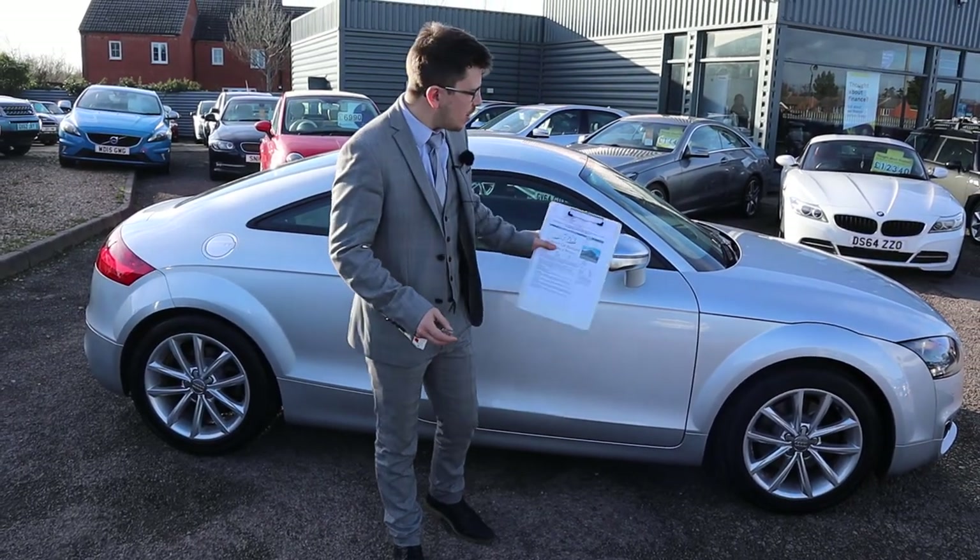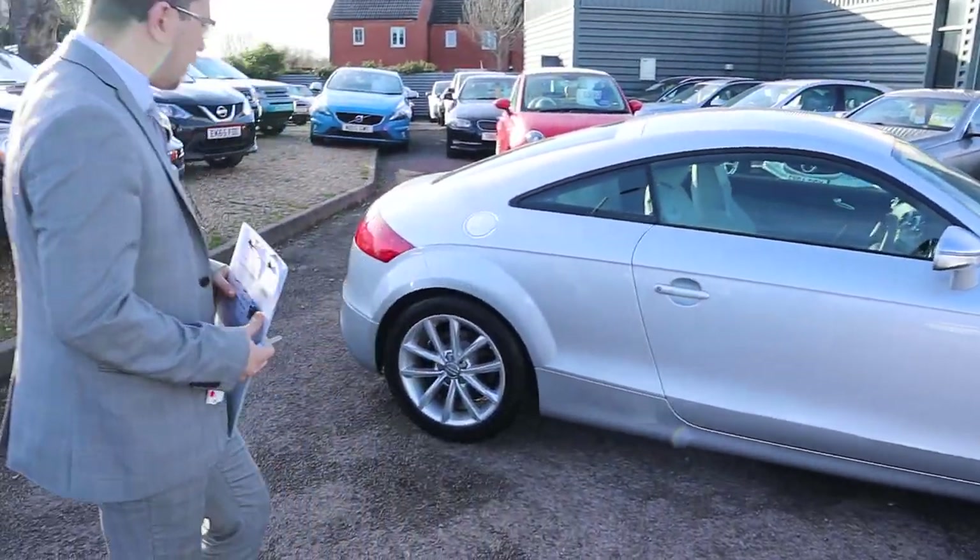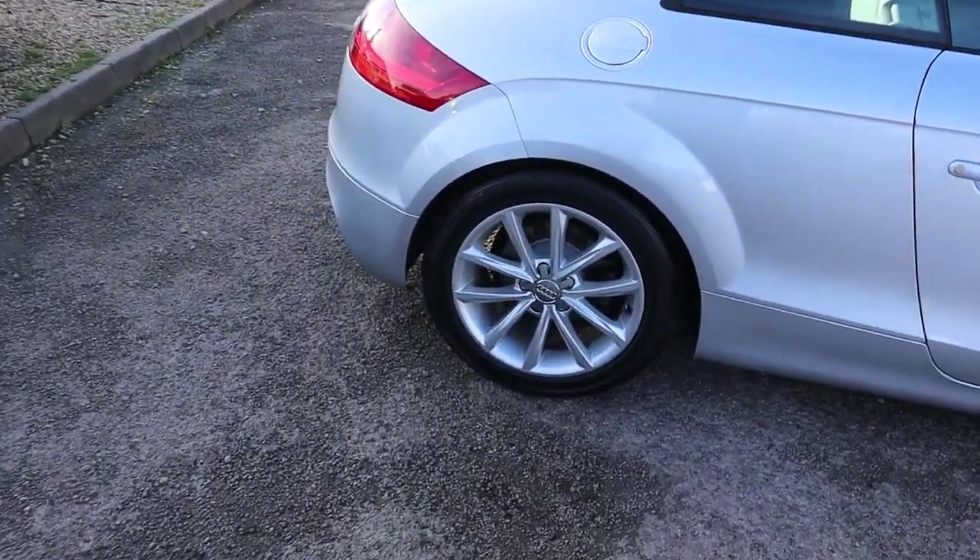Welcome to Country Car, my name's Tom. Brand new to stock is this gorgeous Audi TT. I'm going to give you a walk around the car today, show you a few of the features and the general condition of it.